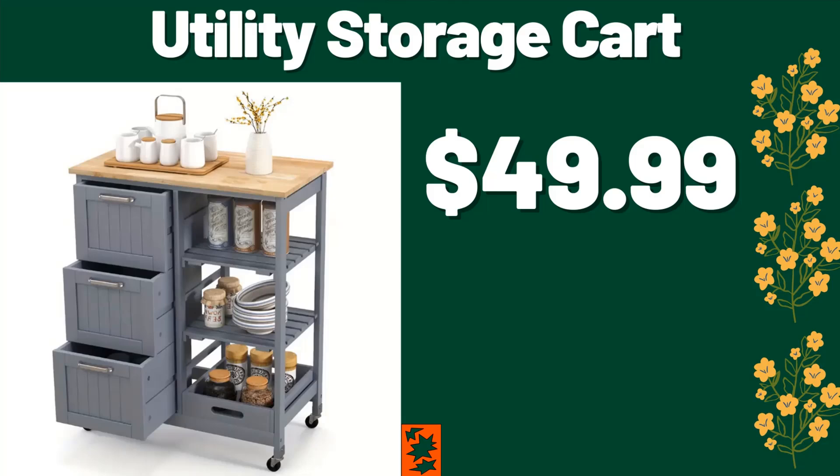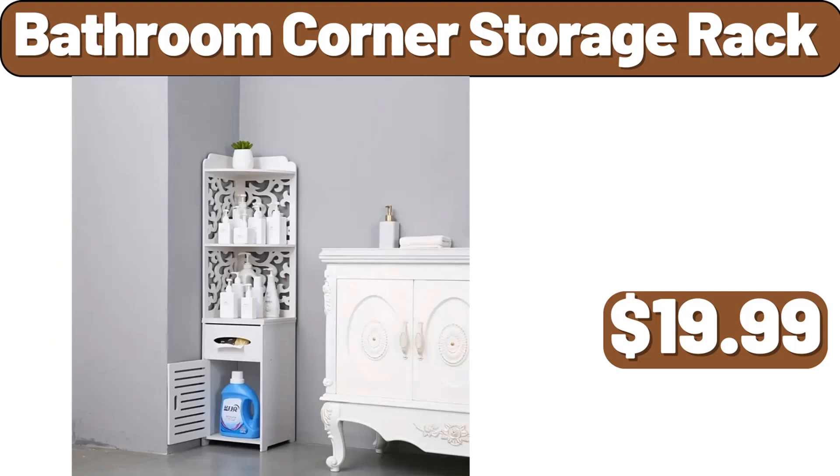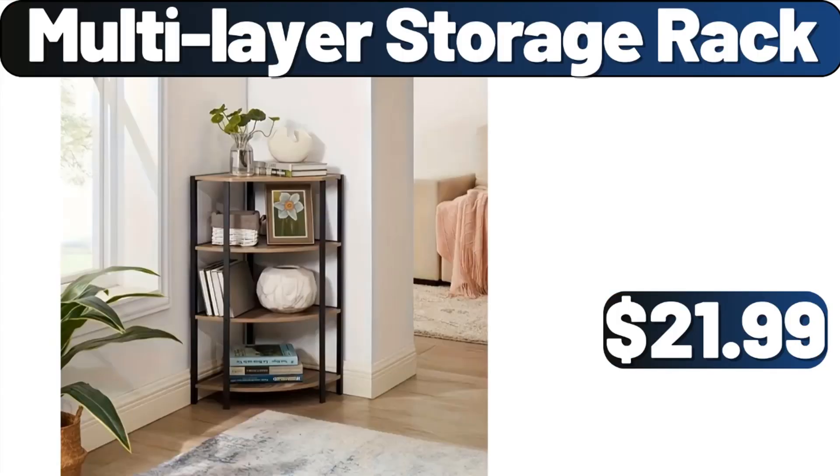Utility storage cart, $49.99. Bathroom corner storage rack, $19.99. Multi-layer storage rack, $21.99.